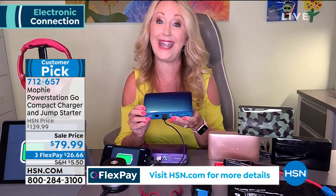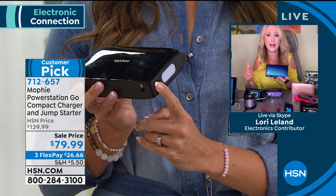This is the Power Station Go Compact — only about one pound, super lightweight, and easy to carry. It is the most powerful Mophie that they make, totally exclusive here and can't get it anywhere else. This is actually 44,400 megawatt hours — not milliamps like we typically measure chargers in — so this is so much more powerful.